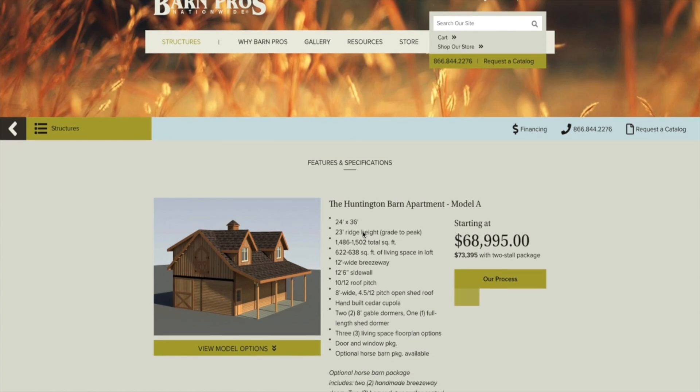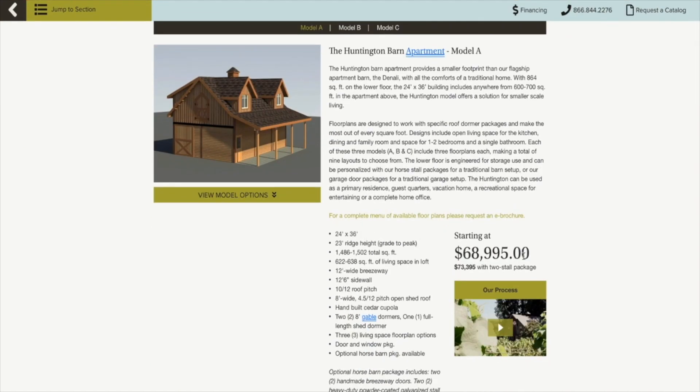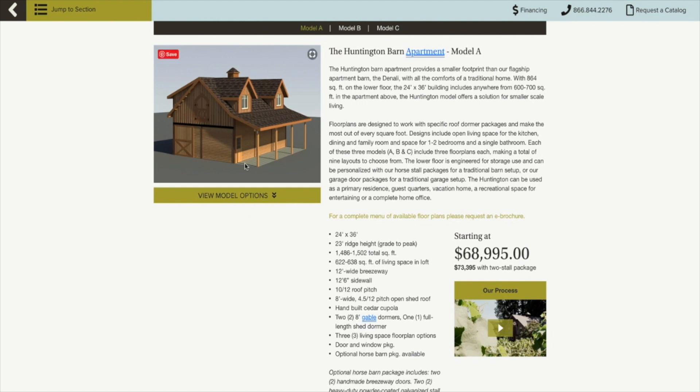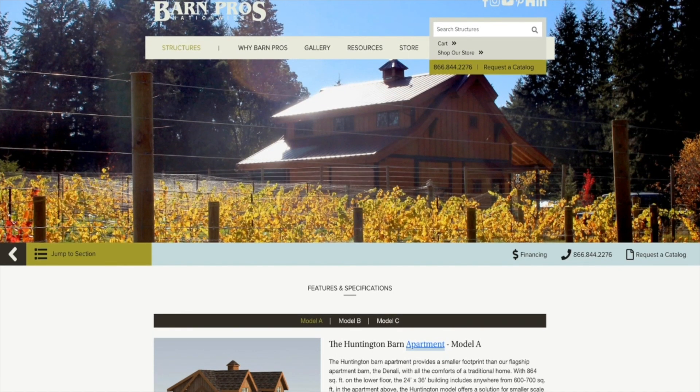They have around six different barn home models to choose from. Some things to consider: by the time you make it look the way you want, costs will likely be considerably more than the starting price. I haven't priced mine out yet — I'll do another video about that. Beyond the materials and blueprints, you also have to factor in land, a contractor, and then of course furniture, decor, and appliances. That's really four major costs to consider, but you have to start somewhere, and making a plan is part of that.